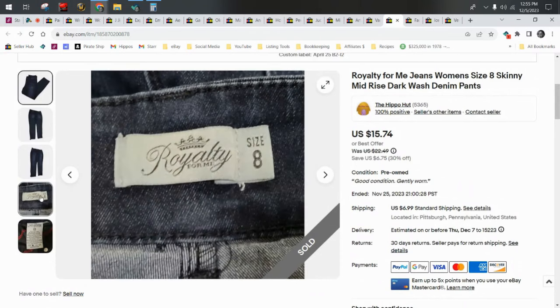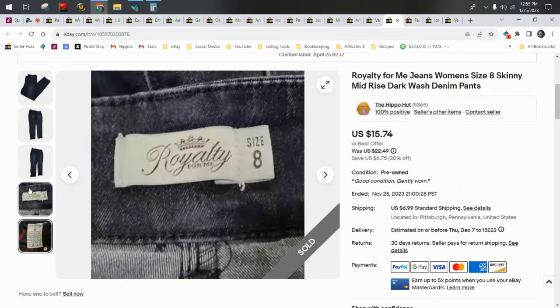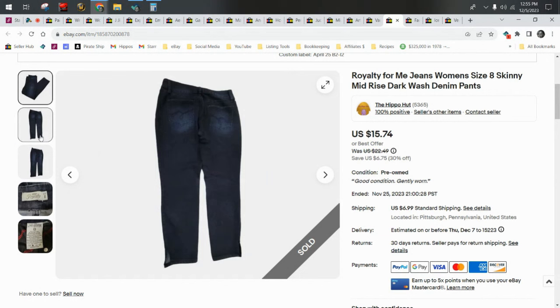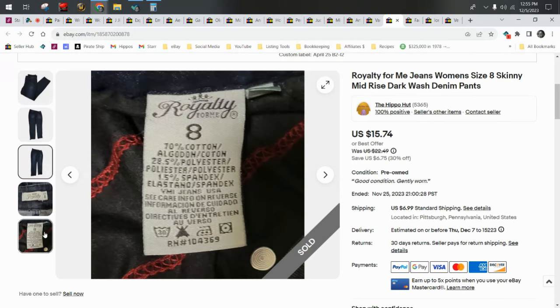Royalty for Me is another thredUP box brand I decided to list — I got over $20 all in. I would avoid Royalty for Me at the thrift with one exception: they have a line called 'One About a Butt,' which is a slimming line. I always grab those. Why Not and Royalty for Me are both brands I avoid unless I find the 'One About a Butt' styles.